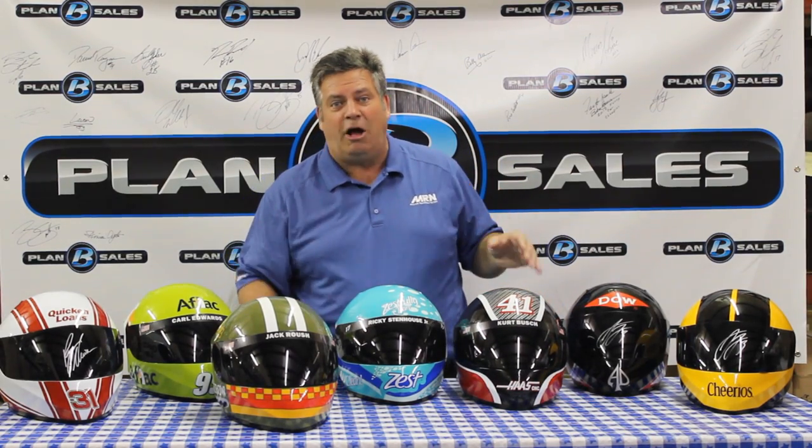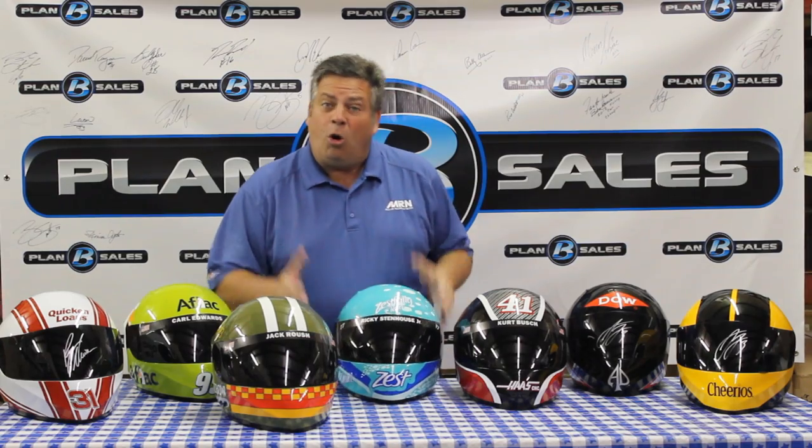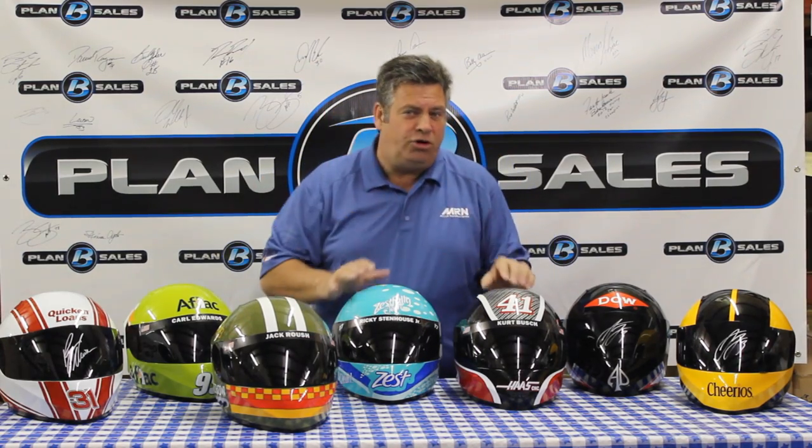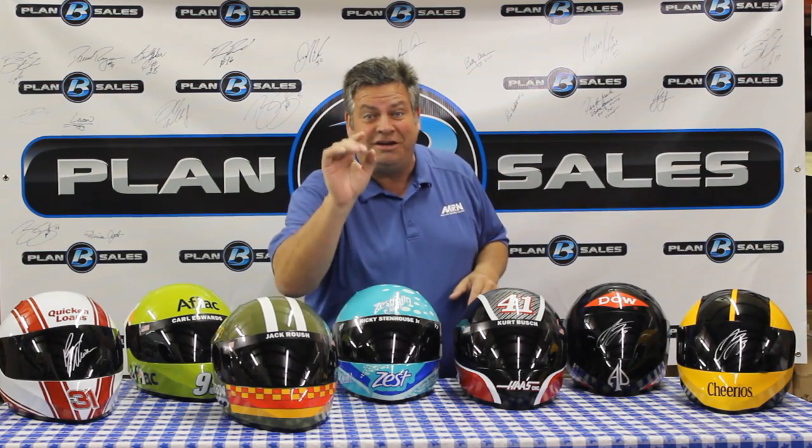We've had a couple of Austin Dillon helmets over time and they do really well. We have two of them right now, both autographed. The Dow helmet autographed by Austin, and the Cheerios helmet autographed by Austin as well — those are the two primary sponsors on his famous number three car. These helmets are absolutely amazing, look great on the mantle or in your man cave with your die-cast cars and NASCAR collectibles.